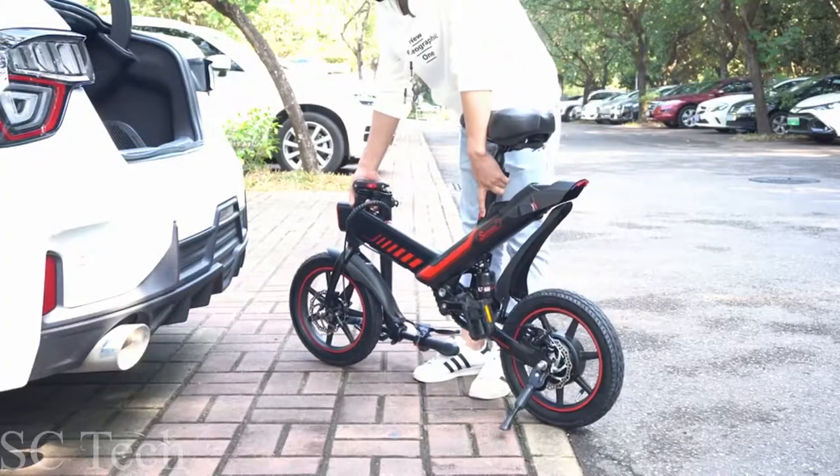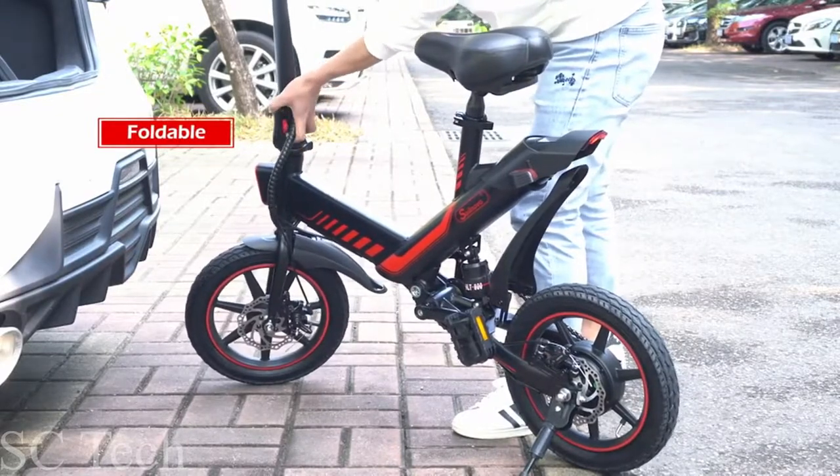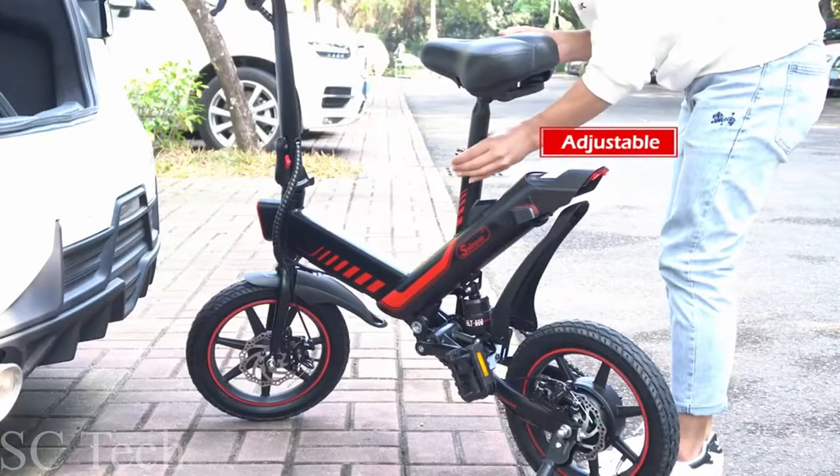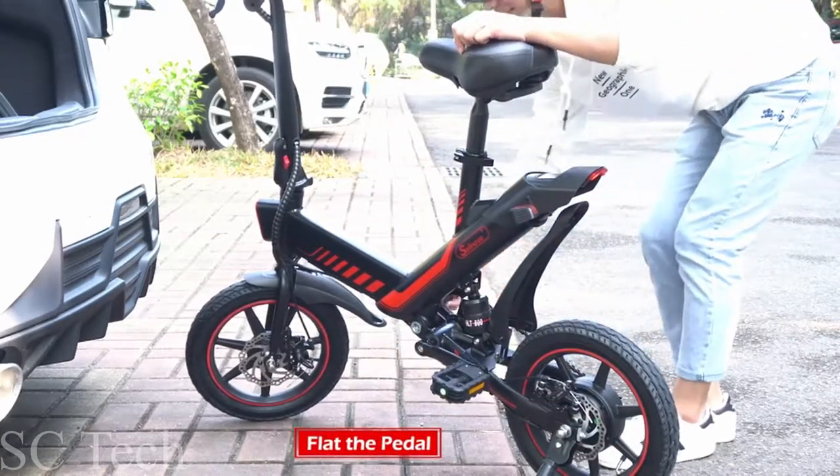This looks like a scooter. It is not — well, not really. What difference does it make? See there? It has pedals. It is definitely a South Noble bicycle.